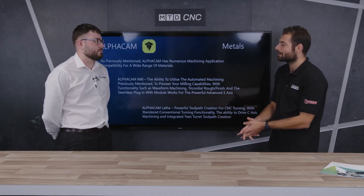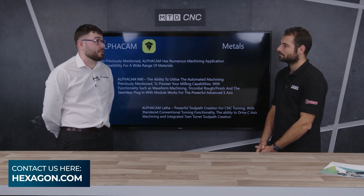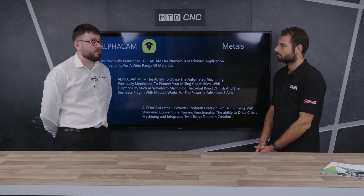If people want more information about the product, Hexagon.com is always a good one, or our new platform, Nexus, is another one to have a look at. You can put sales inquiries in there, and there's a lot of information about AlphaCam.